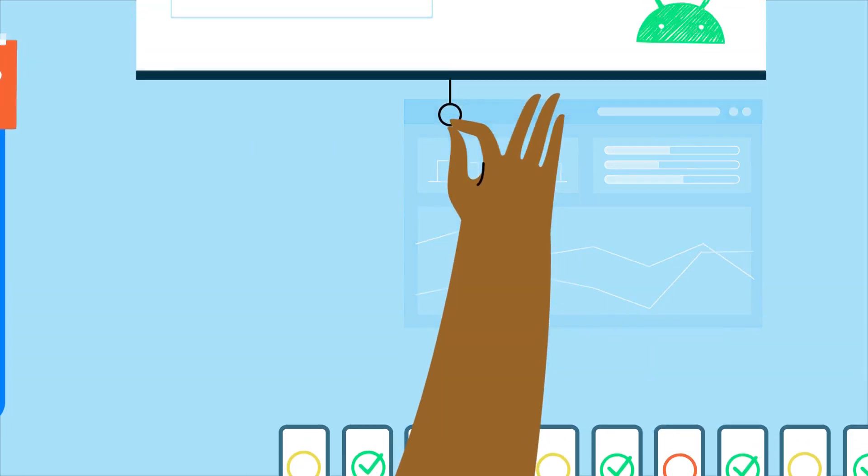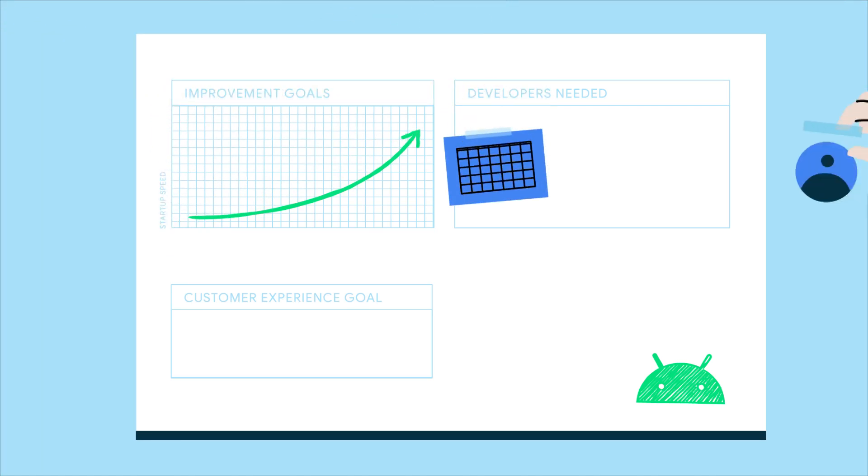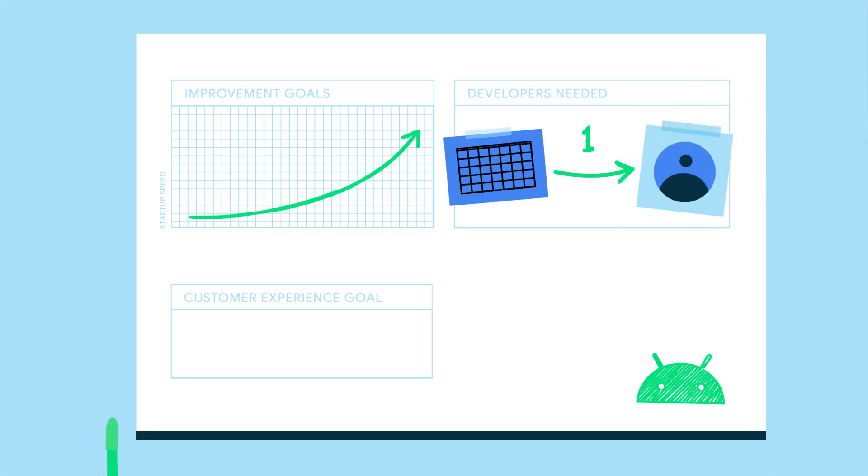But before they could buy in, the team had to figure out what it would take. They concluded that to make a measurable impact to app startup time, they only needed one month of a single developer's time.